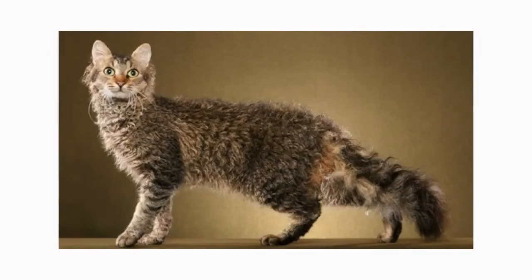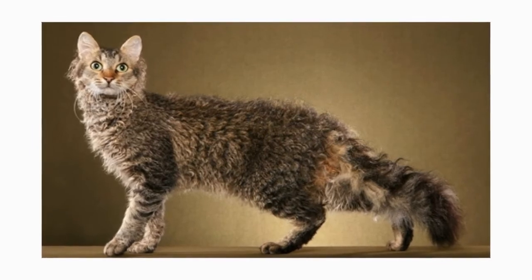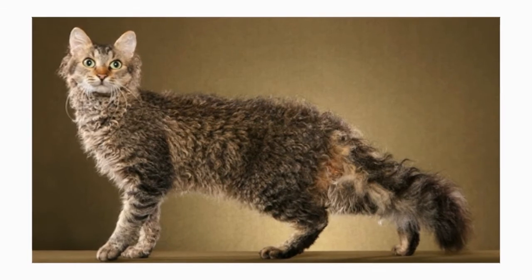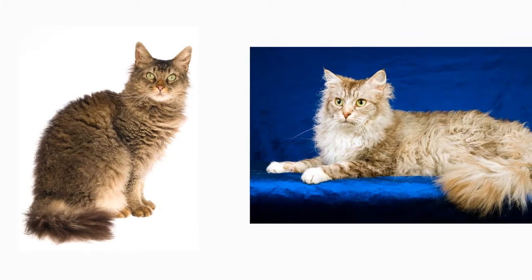The La Perm's outstanding feature, of course, is his coat, which has loose, bouncy curls, making it light and airy to the touch. Tighter, longer curls surround the neck, forming a ruff and clustering at the base of the ears. The whiskers are also long and curly. The coat comes in two lengths, short and long, and in any color or pattern.